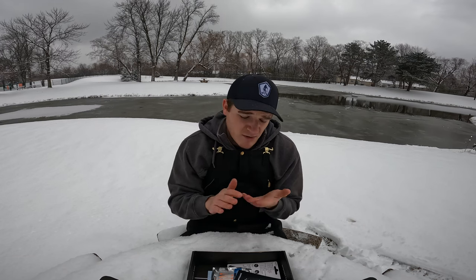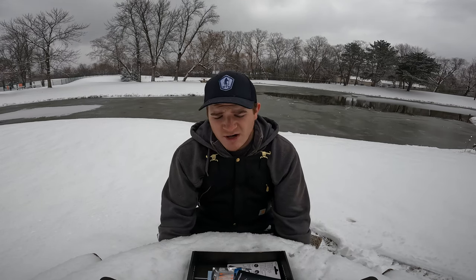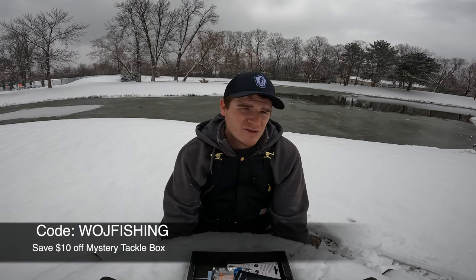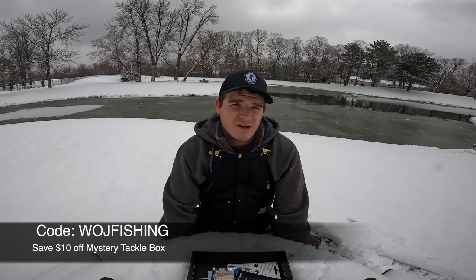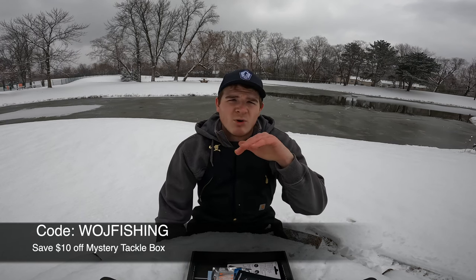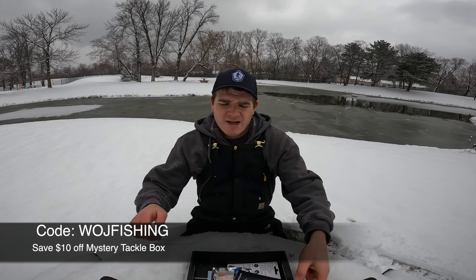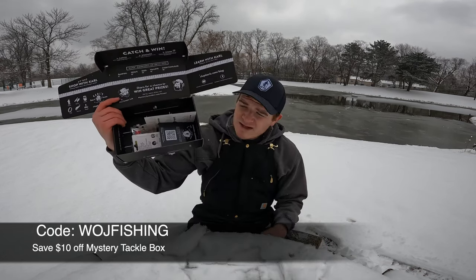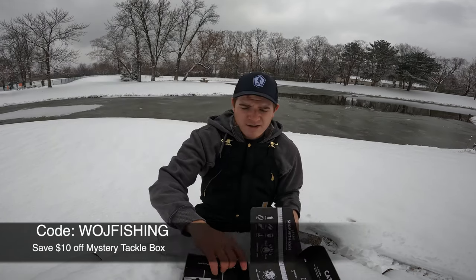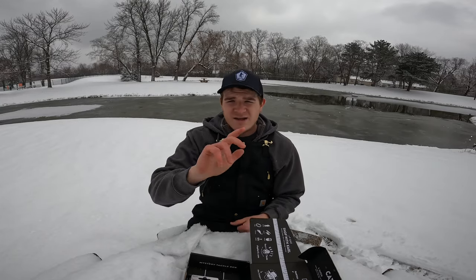They picked out a really good box. If you want to try out Mr. Tackle Box — bass, panfish, walleye, inshore saltwater, ice fishing, panfish and trout — give it a try. Use my code WolfFishing down below to save yourself some money. Hope you guys enjoyed the taste of what you get in an ice fishing box, and behind me is a taste of what's to come. See you on the next one.